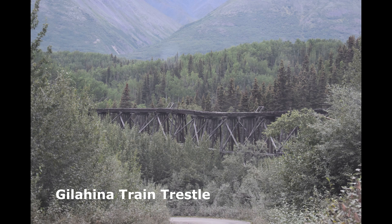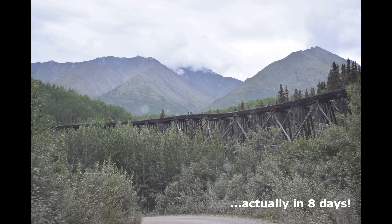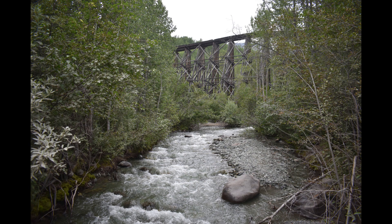Here's one of the train trestles that was built in about 18 days — amazing to see how long that thing is. It was a great experience and we hope to go back to see it again.